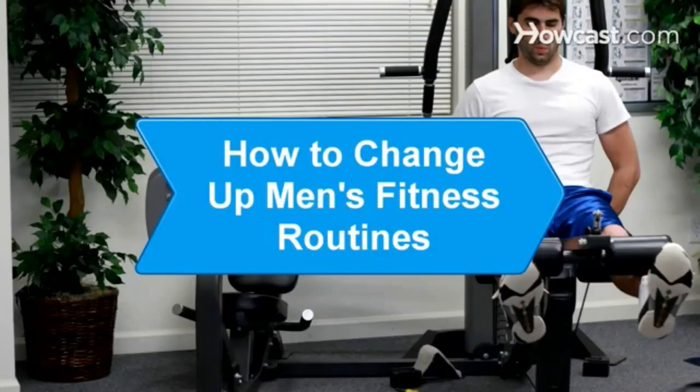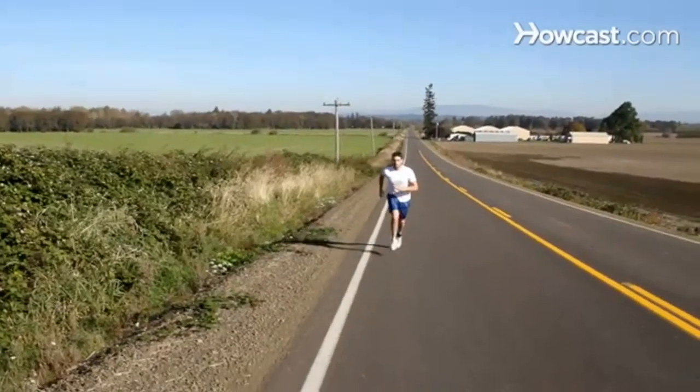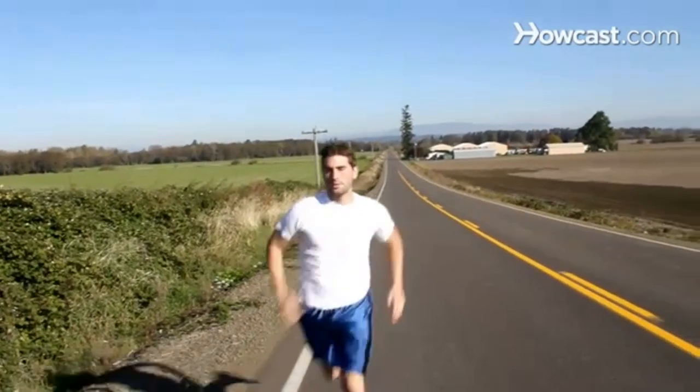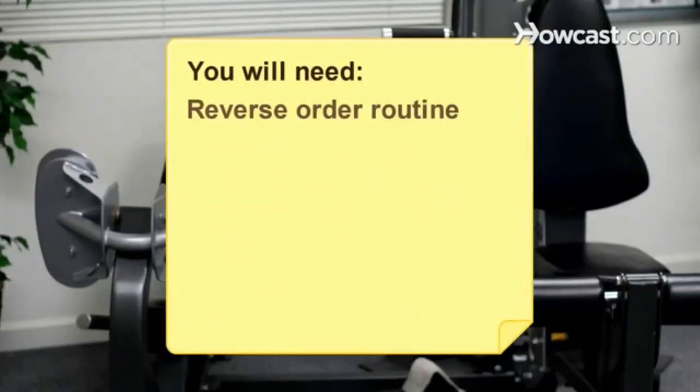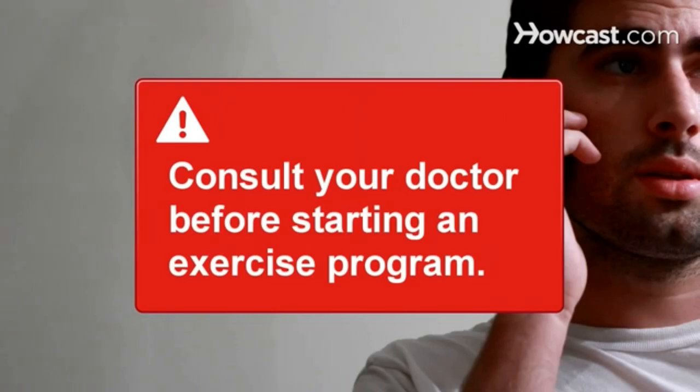How to Change Up Men's Fitness Routines. If you find yourself dreading going to the gym or you're stuck in low gear, it may be time to breathe some new life and new moves into your fitness routine. You will need your routine in reverse, supersets, perfect form, balance control, and a varied routine. If you have been inactive for a length of time or have had any recent surgery or physical problems, consult your doctor before starting an exercise program.